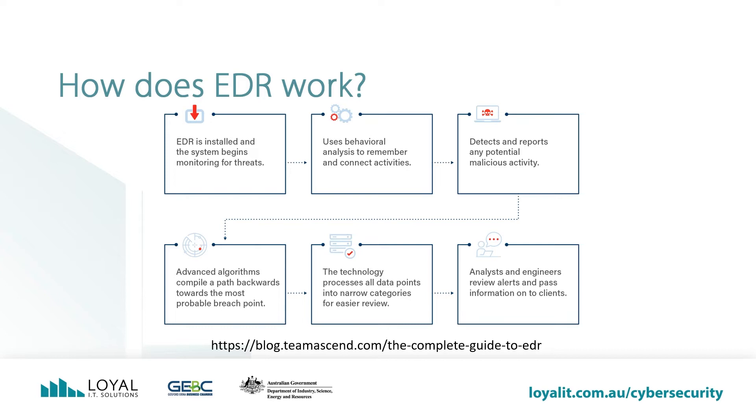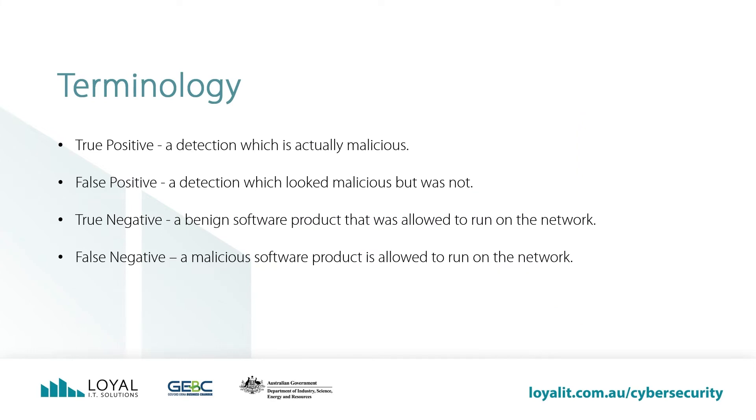If it is a false positive, the alarm is closed, investigation notes are added and the customers are not notified. There's a little bit to unpack here and some new terminology to consider. What is a true positive and what is a false positive? A true positive is a detection which is actually malicious and the EDR terminated the attack and rolled back any changes to the system. A false positive is a detection which looked malicious but was not. An example of this is a networked version of an accounting system a Loyal IT client has running on their network — it gets updated frequently and these updates are always detected as a false positive.